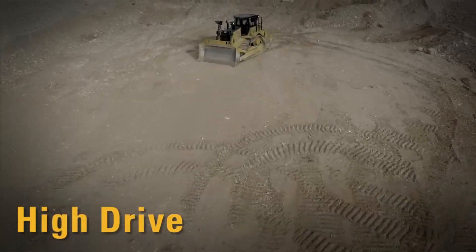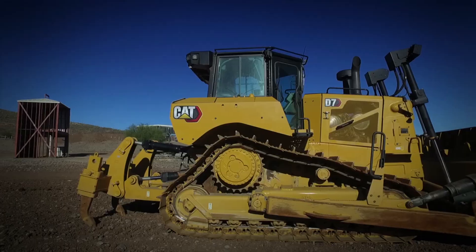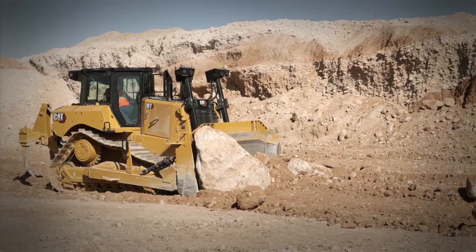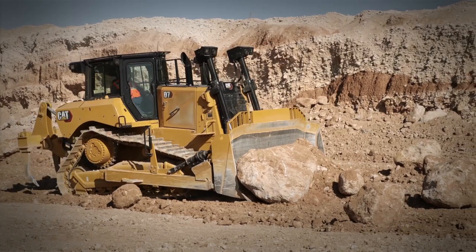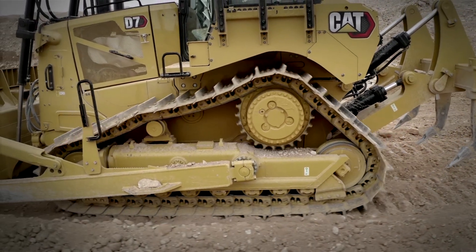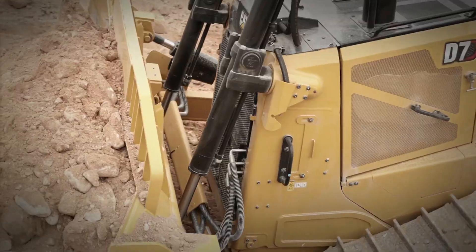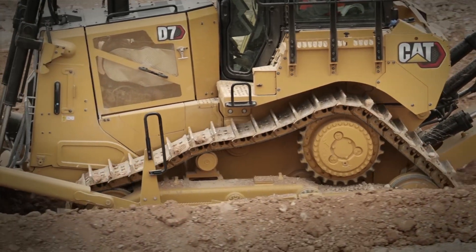Our customers love high drive dozers, so we brought it back with the next-gen D7. Redesigned roller frames provide plenty of track on the ground for a smooth ride and good performance for both blade and ripper work. Elevated sprockets reduce shock loads, provide a smoother ride, and allow easier clean-out at the end of the day. High drive also makes servicing heavy transmission and final drive components faster and easier. This design allows us to build a D7 very similar to the larger dozers, with a D8-style hard nose, tag-link blade, and double reduction final drives.